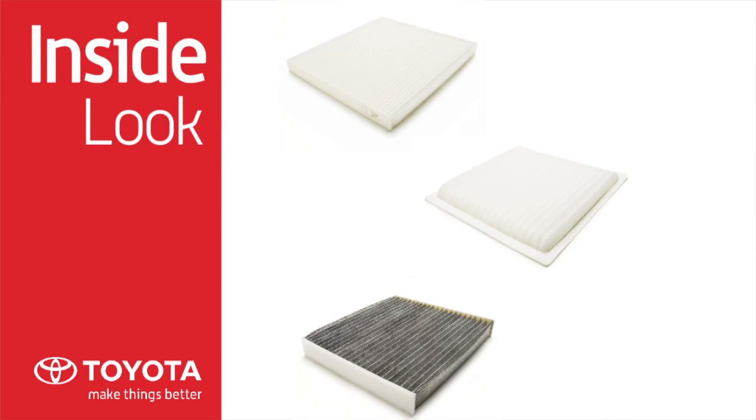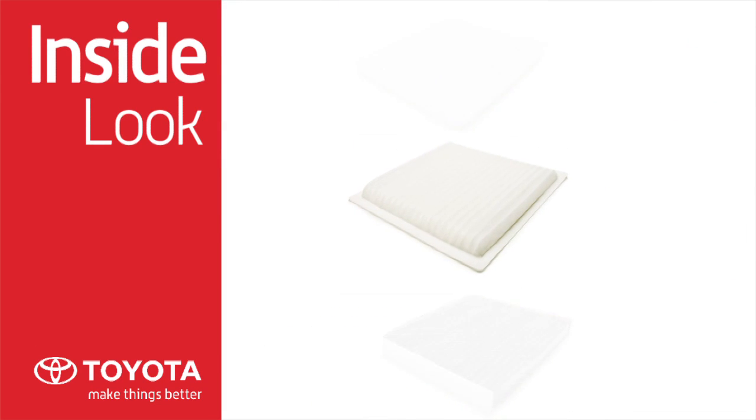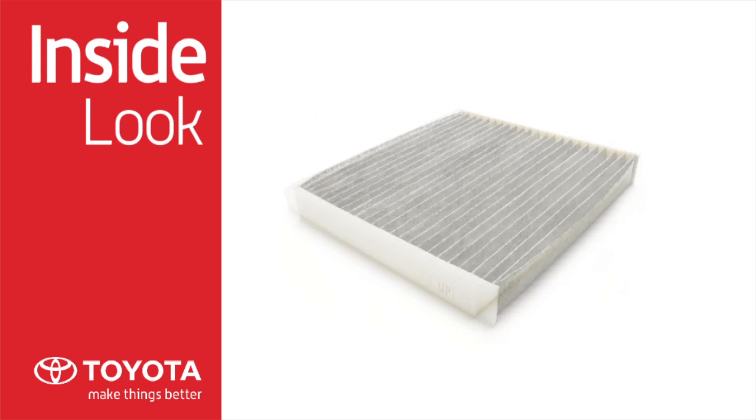There are three types of Toyota Genuine cabin air filters available: standard pollen, standard electrostatic, and premium.